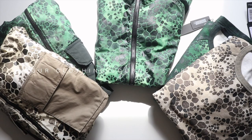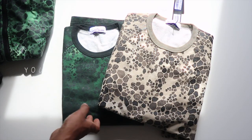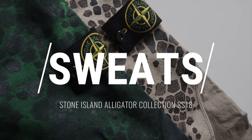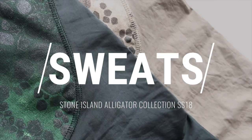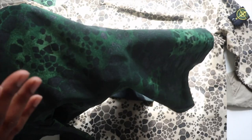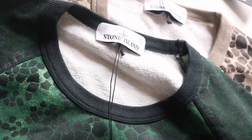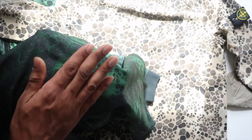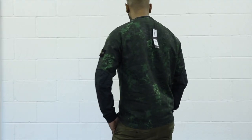Starting off with the sweatshirts released as part of the Alligator collection. The sweatshirts are constructed from a lightweight nylon rep material — one of Stone Island's special materials — and the finishing on the material is really nice. One thing to note about the Alligator collection is that the feel of the items has this kind of slippery feel to the fabric. What Stone Island has done with this collection is they actually hand painted, then photographed, then printed that photograph onto the fabrics.